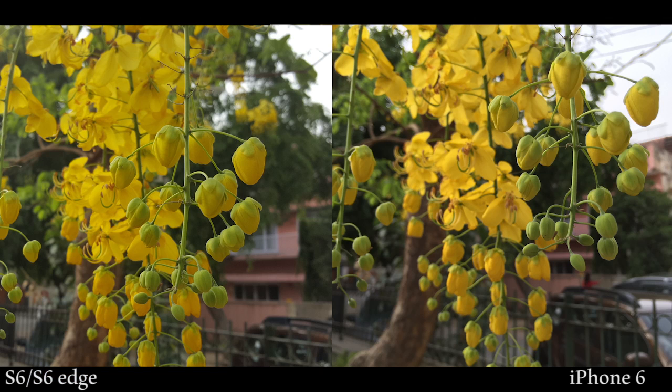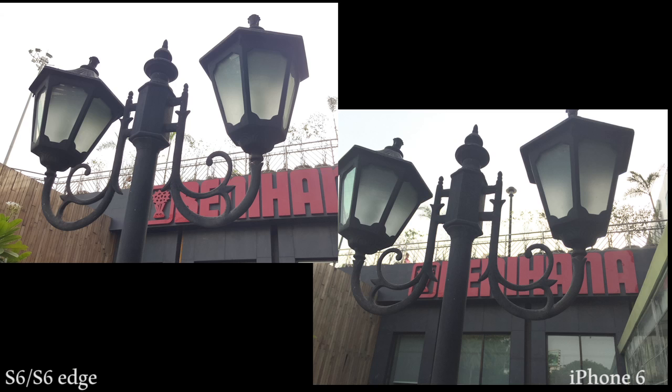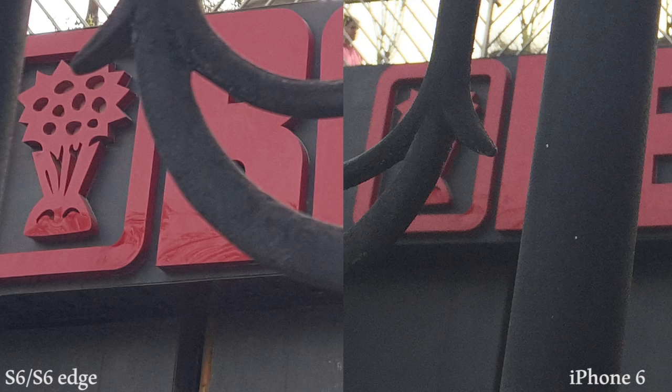Comparing macro shots, the S6 stands out. Given its f1.9 lens as opposed to the f2.2 lens in the iPhone 6, it is bound to create a much better blur and hence a much more standing-out subject in pictures. In the last photo, these look identical in quality, but when you zoom in you can see there is so much more detail behind the black lamp post on the red plates that you don't see in what the iPhone 6 took.